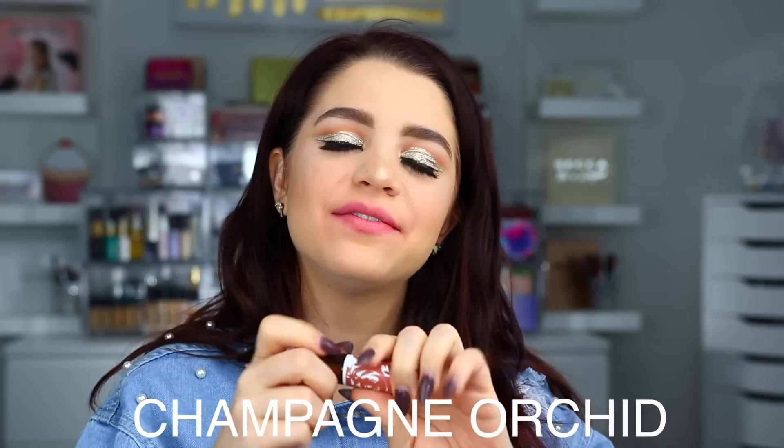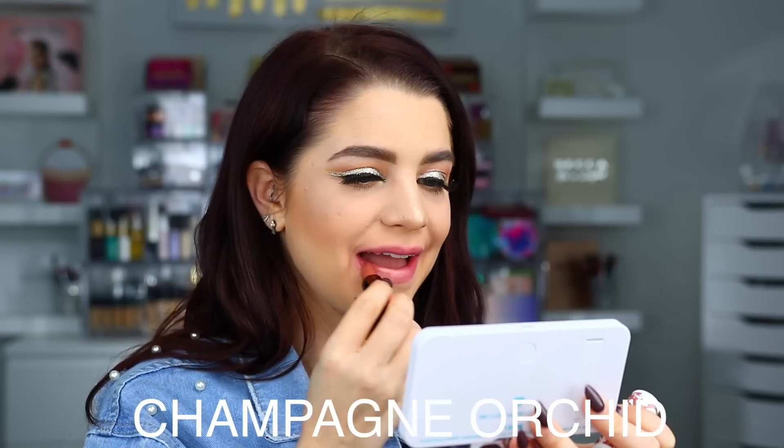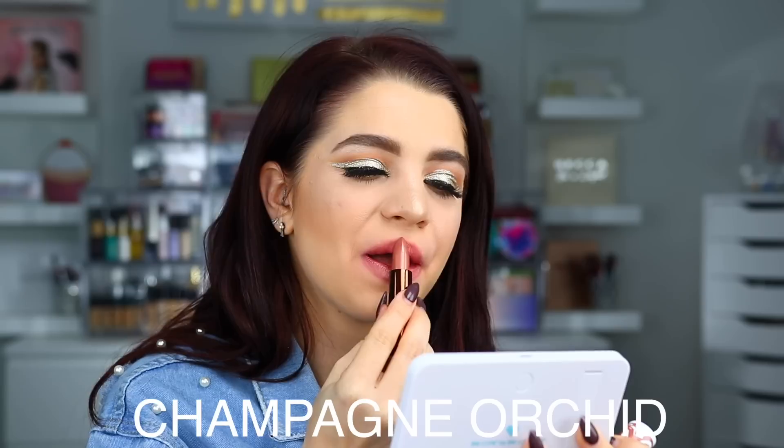The next one is Champagne Orchard. Here is Champagne Orchard on the lips — this one definitely has a bit of a metallic hint to it; you can see a little more flex in this shade.